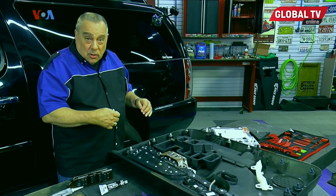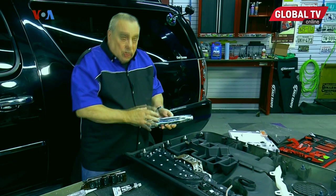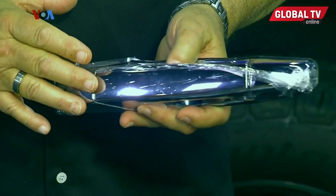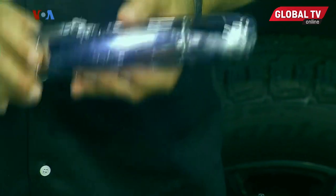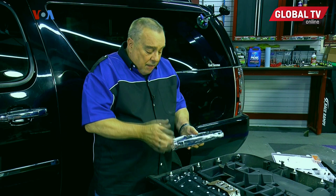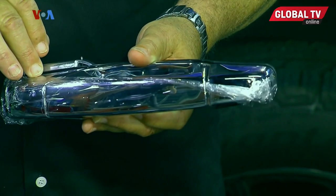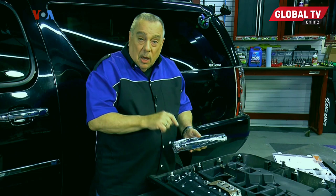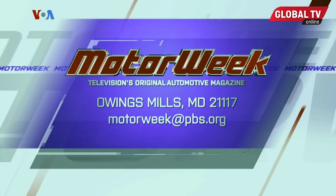And here's another problem we see: door handles. Most all door handles these days are made out of plastic, and the plastic gets brittle with age and often fails. Again, you have the option of looking on the internet and finding aftermarket replacements, which may have a much longer warranty than the original ones and are often less expensive — something you could do yourself. And if you have a question or comment, drop me a line right here at MotorWeek.